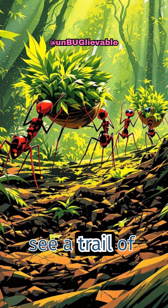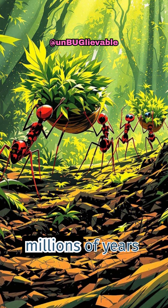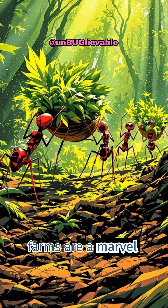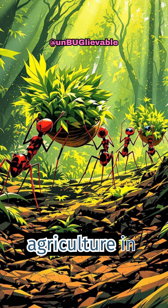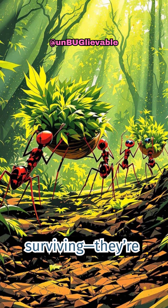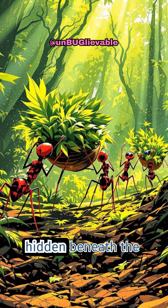The next time you see a trail of leaf cutter ants, remember: you're witnessing a farming operation millions of years in the making. Their underground farms are a marvel of evolution rivaling human agriculture in complexity. These ants aren't just surviving — they're cultivating a civilization, one leaf at a time, hidden beneath the forest floor.